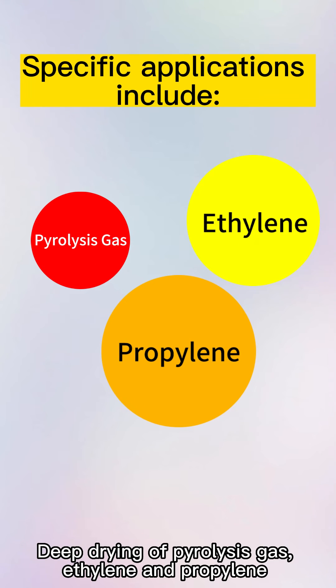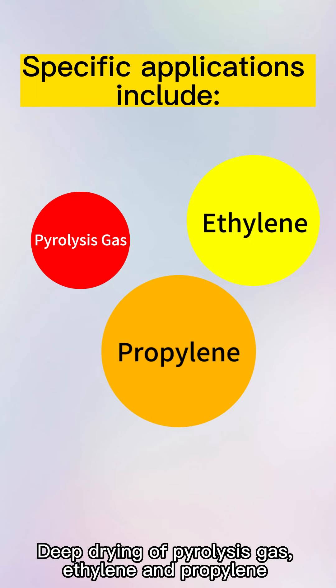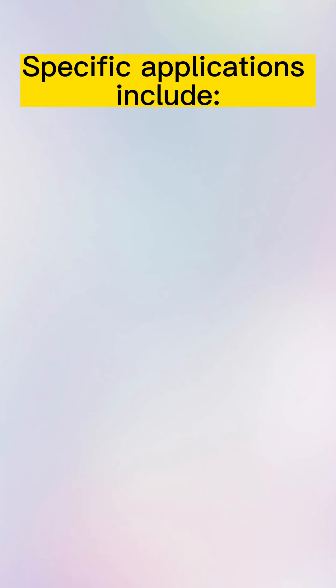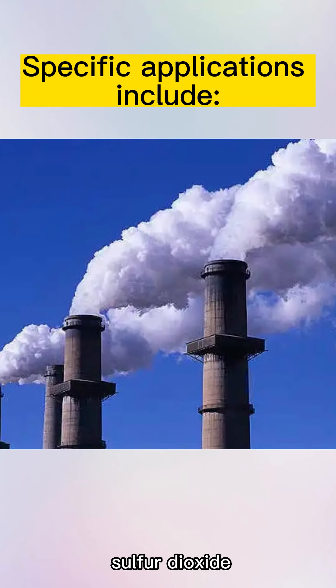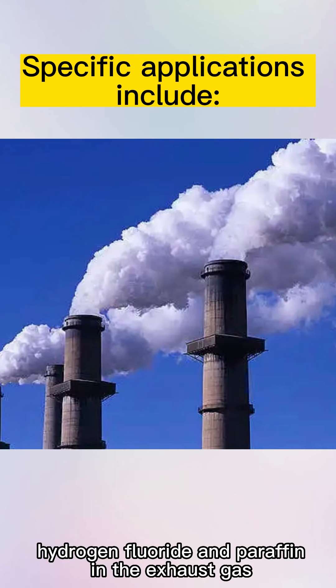Specific applications include deep drying of pyrolysis gas, ethylene, and propylene. It can also absorb pollutants such as hydrogen sulfide, sulfur dioxide, hydrogen fluoride, and paraffin in the exhaust gas.